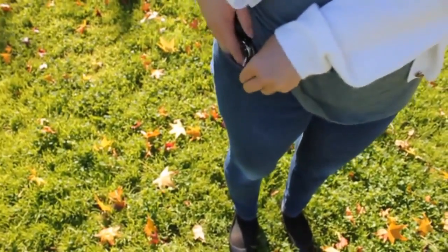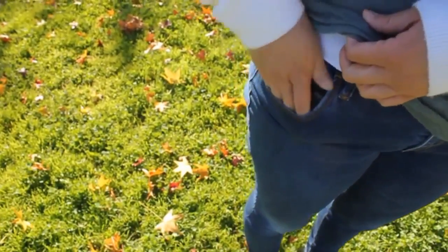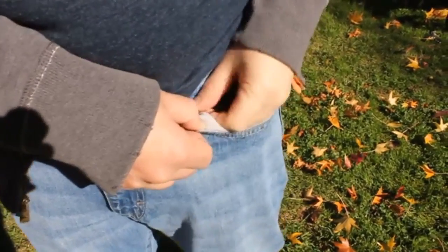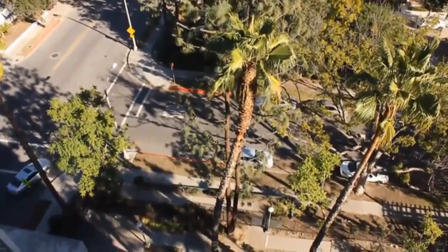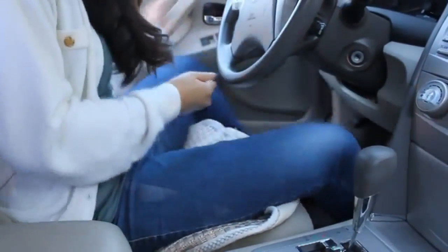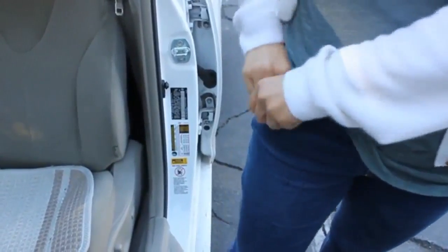Have you ever struggled to take your keys out from your jeans? The problem I'm trying to solve here is something I personally go through every single day. Taking your keys in and out of your pockets is something that can be annoying for everyone, especially when you're wearing form-fitting jeans. If you ever struggle to take keys out from your pockets, then jeans and keys are just not meant to be together.